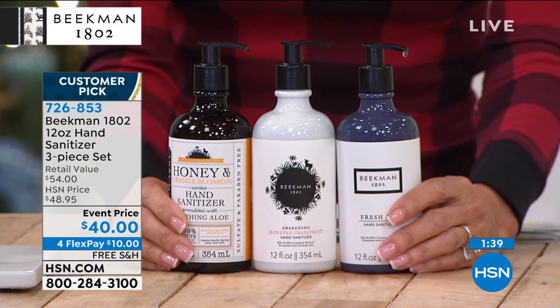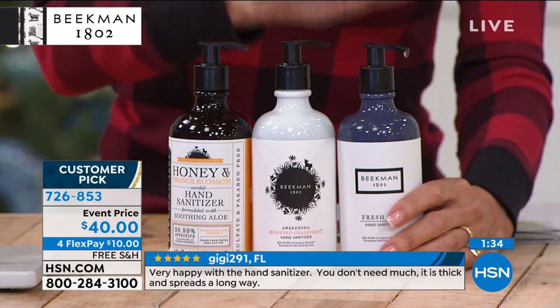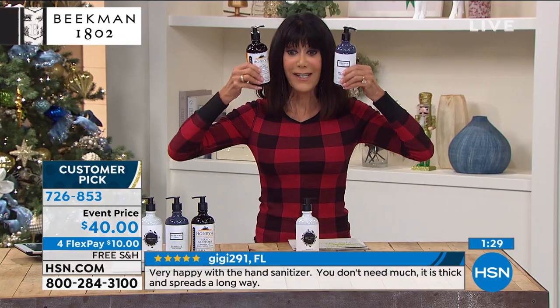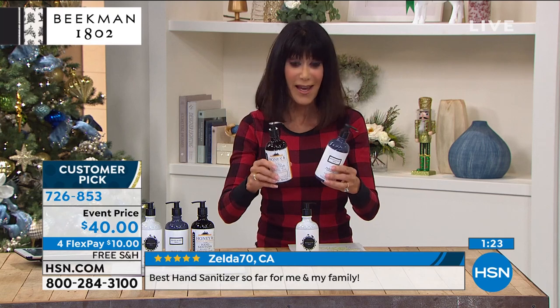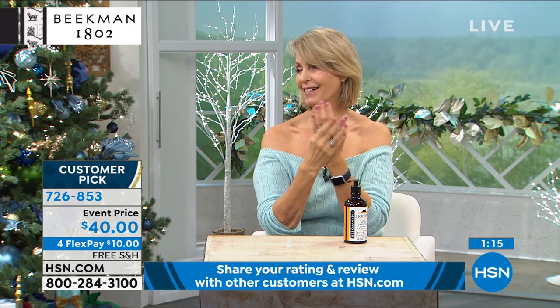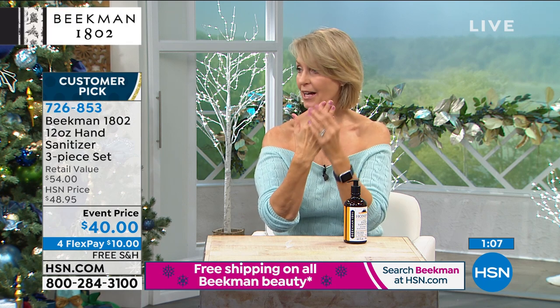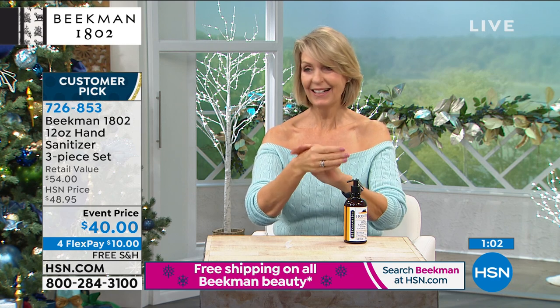You get all three — orange blossom, honey grapefruit, and fresh air — and free shipping and handling. They're 12 ounces each, $18 individually, so to get the whole set for $40 with free shipping is incredible. Leave it to the Beekman Boys to make a hand sanitizer that actually makes your hands soft and smell good. What more can we ask for?